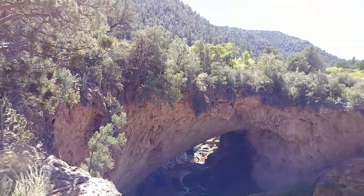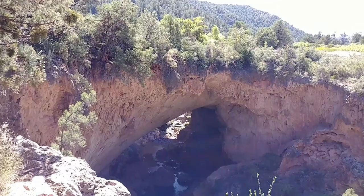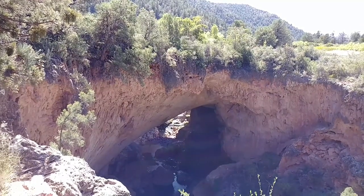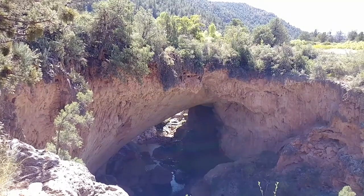In front of you, one of the world's largest known travertine bridges arches over the clear waters of Pine Creek. The natural forming bridge is 150 feet wide, 183 feet high, and 400 feet long.